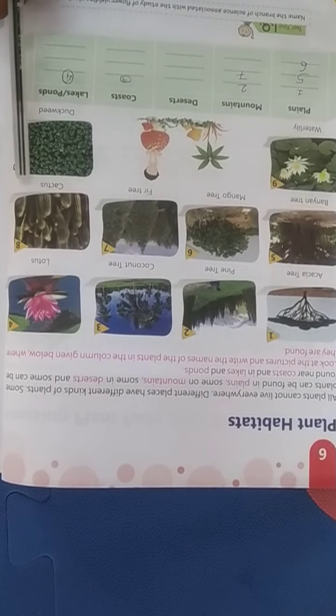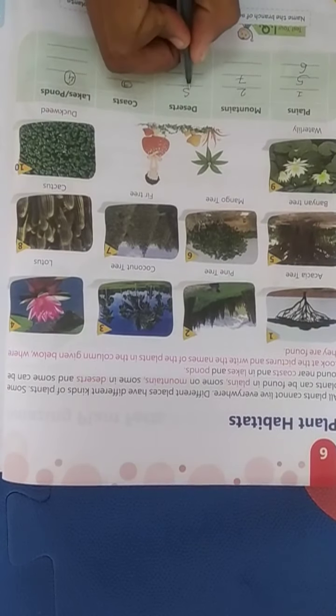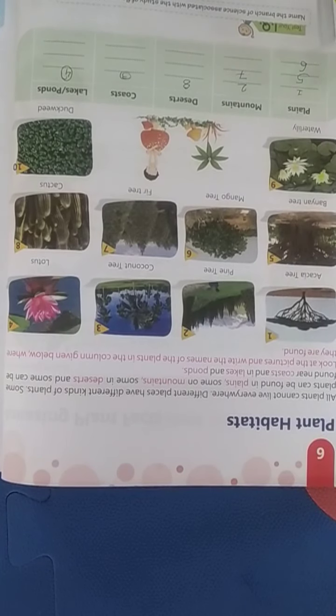Eighth is cactus — cactus is found in the desert. Ninth is water lily.